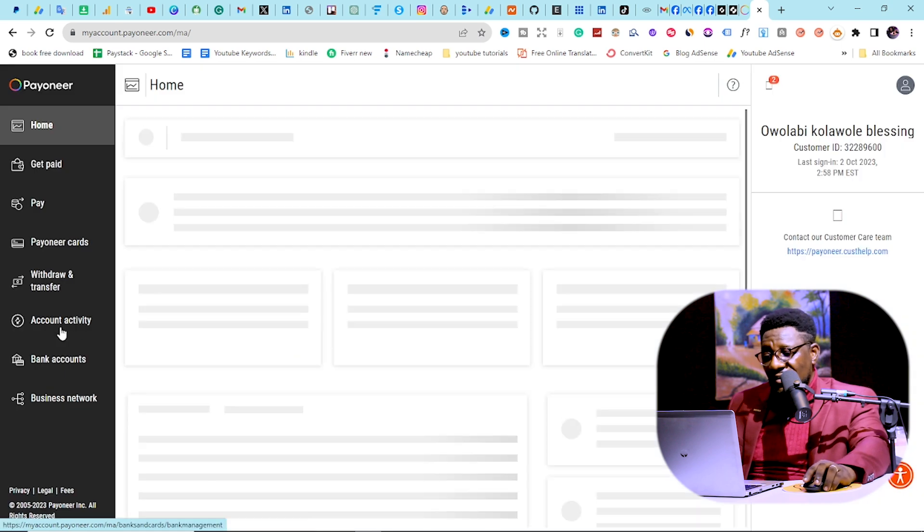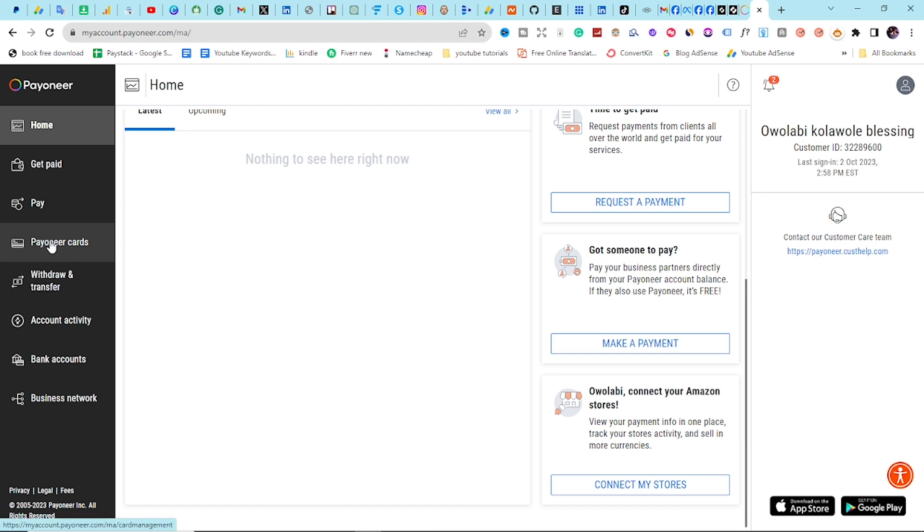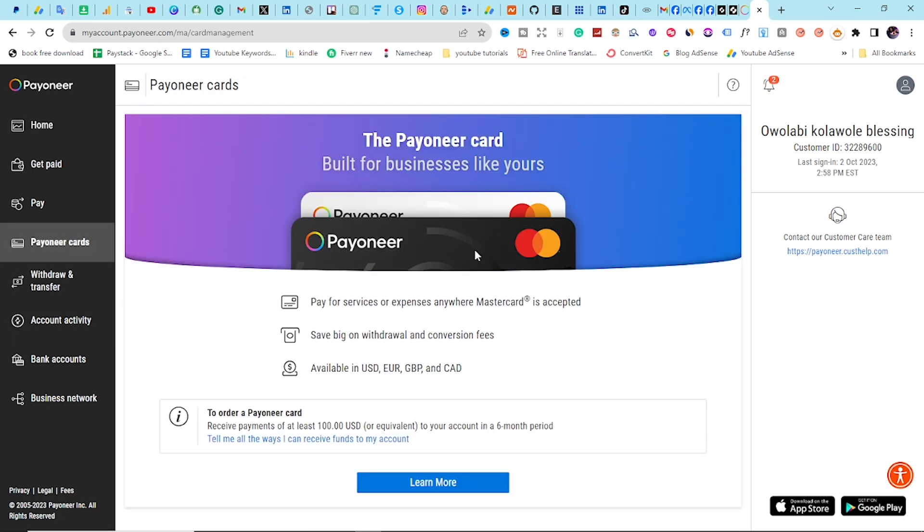The only downside I see with Payoneer is that if you use it on Amazon — like Amazon Kindle Publishing — there's a huge possibility Amazon is going to ban you. The reason is there's no tax tracking in Nigeria, so when you use platforms like Payoneer to retrieve your money on Amazon, they will clamp down on you. But the good news is Payoneer has a card you can request and use for buying things online. You need to have received at least $100 or equivalent in your account in the past six months to order the card.